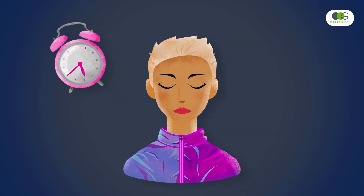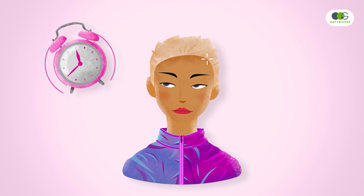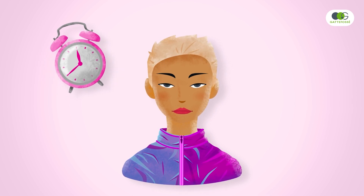We sleep one and a half hours less than 50 years ago, with negative effect. Signs of fatigue readily appear on the face.